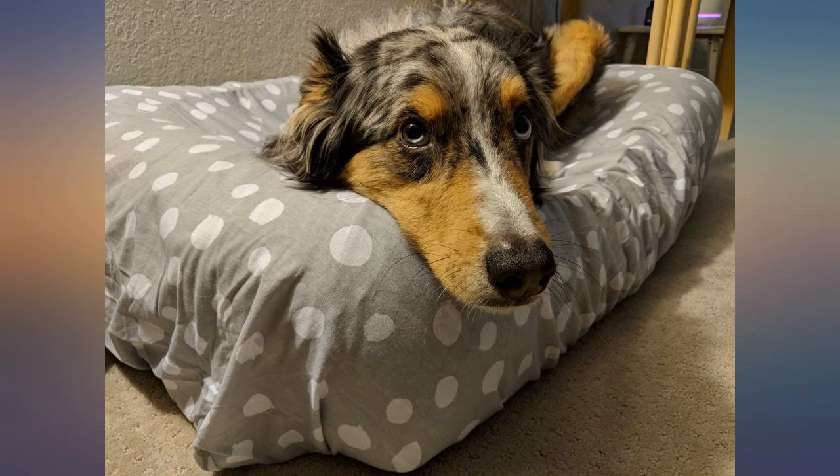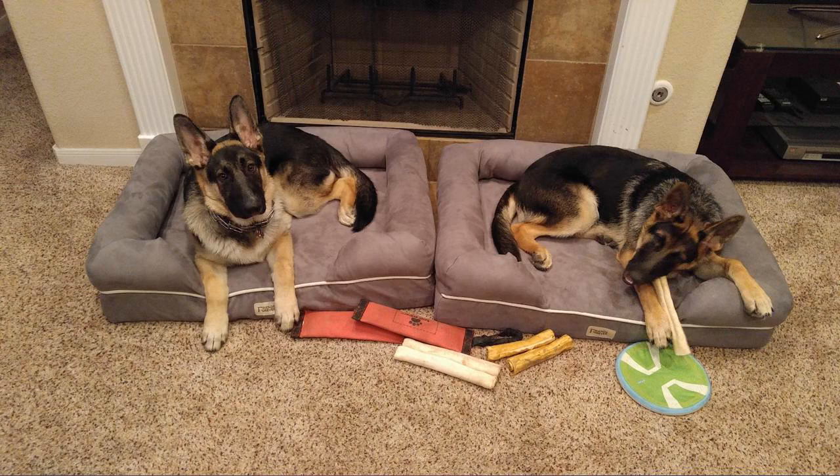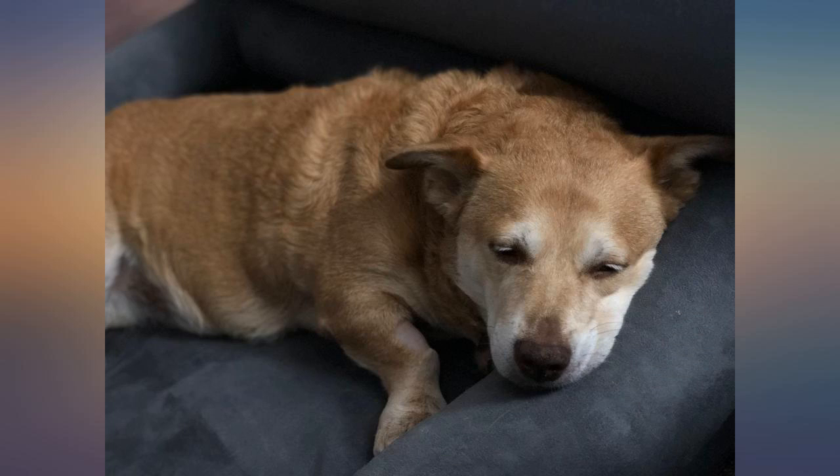This picture is at 7am — Roman is on the left bed and Logan is on the right bed. The beds are very easy to put together and you can take the whole bed apart to wash the outside cover if necessary.